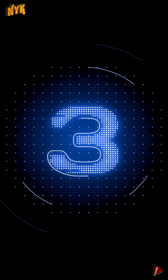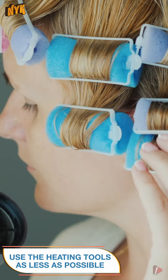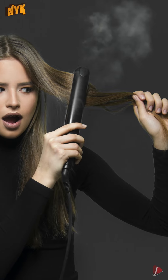Use heating tools such as straighteners, dryers, and curlers as less as possible. And when you do use them, make sure to keep them at a lower temperature only after using a heat protector spray. This would prevent hair from burning and also getting split ends.